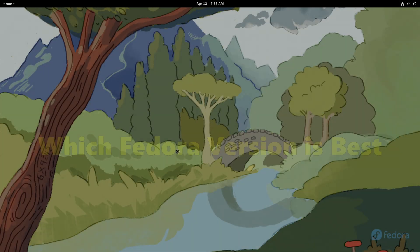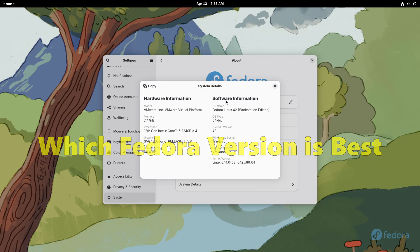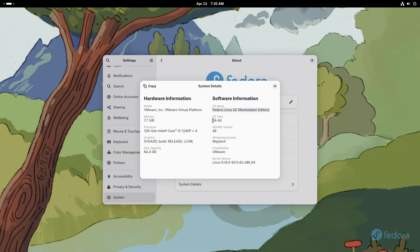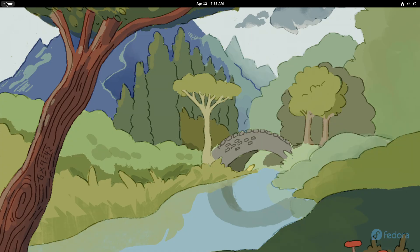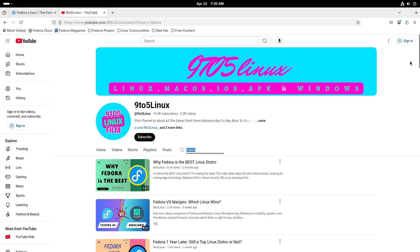Which Fedora version is best? Welcome to our in-depth look at Fedora, one of the leading Linux distributions known for its cutting-edge technology and strong community support. Today we are discussing a common question among both newcomers and experienced users.